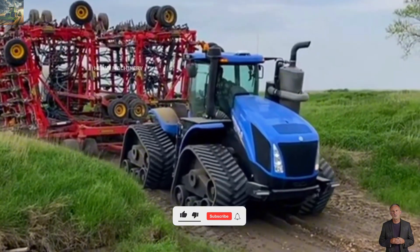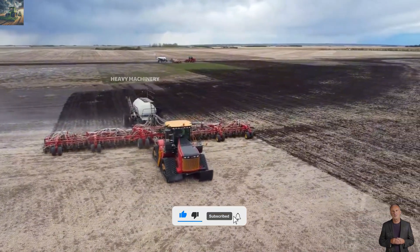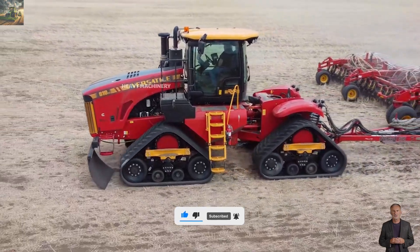If you love farming, technology, and giant machines, make sure to hit the subscribe button so you don't miss any of our future videos.